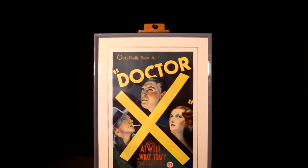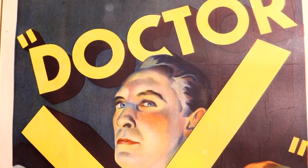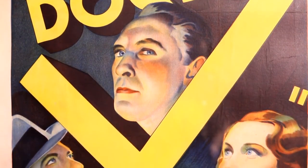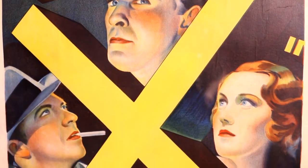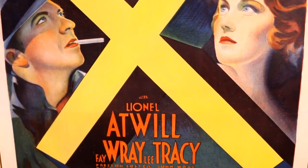One of the examples found in the collection is Dr. X, a very well-known horror film from the early 1930s, pre-code, dealing with cannibalism. A great stone litho poster, rarely seen, and just a beautiful copy.